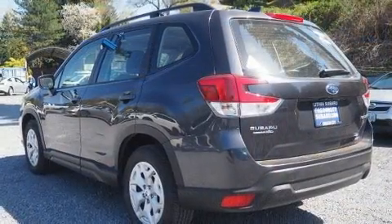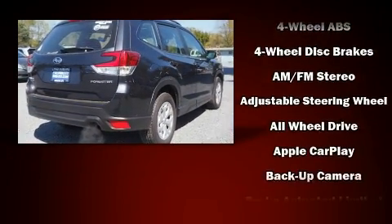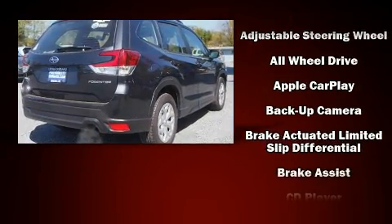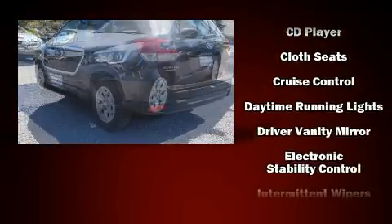Subaru also prioritized safety and security with features such as dual front impact airbags with occupant sensing airbag, traction control, an emergency communication system, and four-wheel disc brakes with ABS.